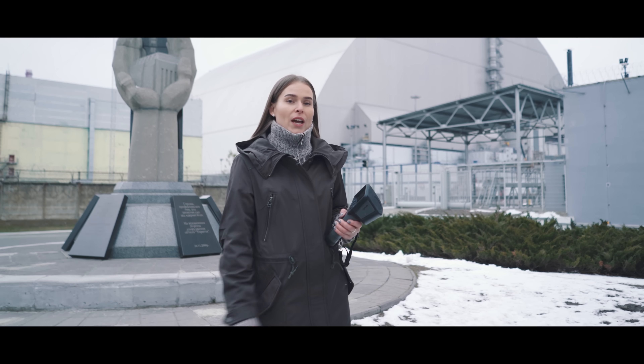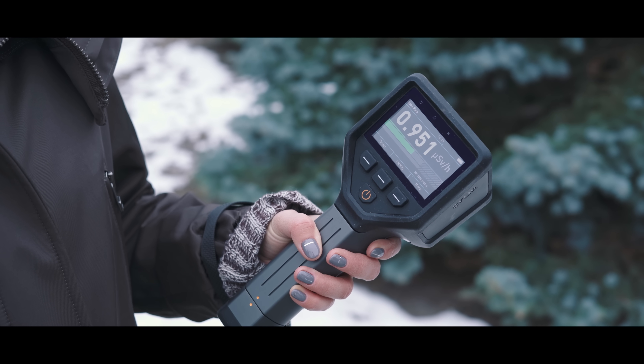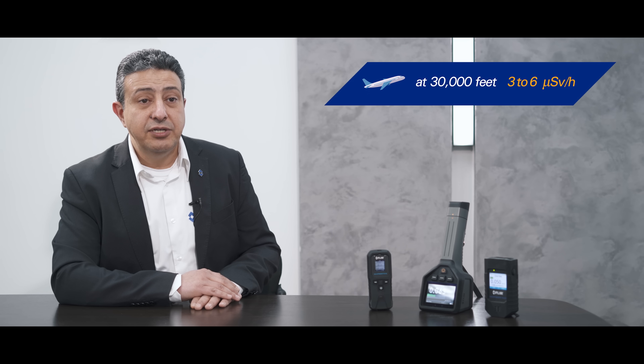Behind me is the fourth reactor of the power plant that exploded 32 years ago. The level of radiation is around 1 microsievert per hour. This is about one third of the level you will receive if you are in an airplane at 30,000 feet. The radiation levels increase as you go higher because there is less atmosphere to act as a shield between you and cosmic rays. At 30,000 feet, the level can be between 3 and 6 microsieverts per hour, compared to 0.1 to 0.2 microsieverts per hour on the ground — almost 30 to 60 times the normal ground level.